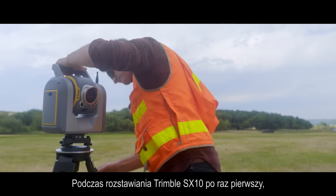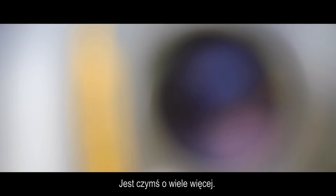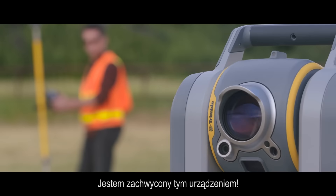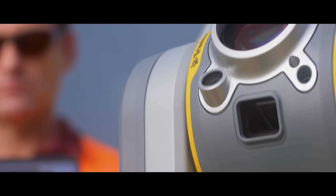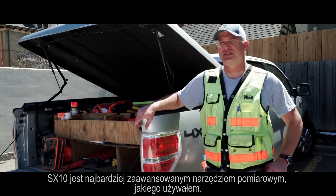When setting up the SX-10 for the first time, we realized that it wasn't a conventional instrument — it was something a lot more. This unit, I am totally amazed. The SX-10 is the highest type piece of equipment I've ever used.